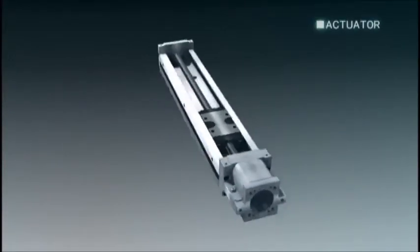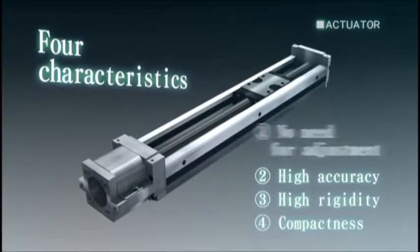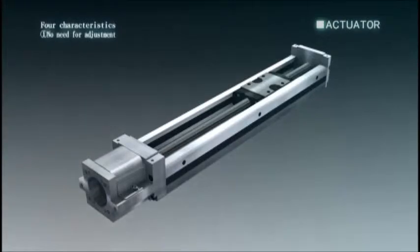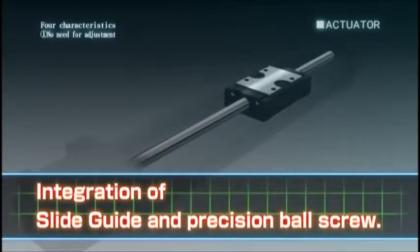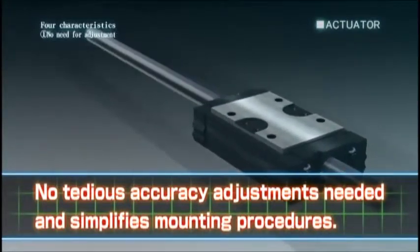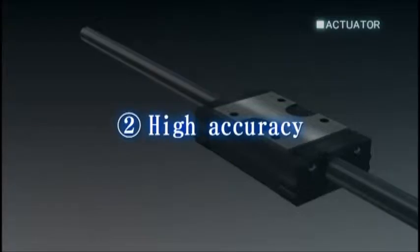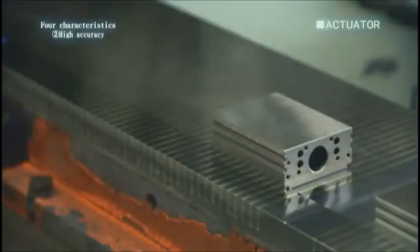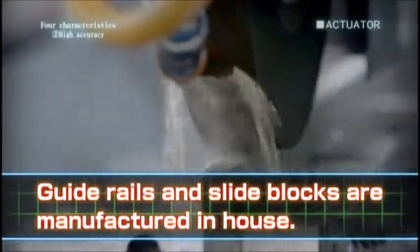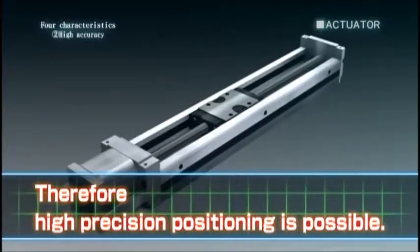There are four key advantages in the NB actuator. First, no need for adjustment. The integration of the slide guide and precision ball screw means no tedious accuracy adjustments are needed, simplifying mounting procedures. Second, high accuracy. Guide rails and slide blocks are manufactured in-house; therefore, high precision positioning is possible.